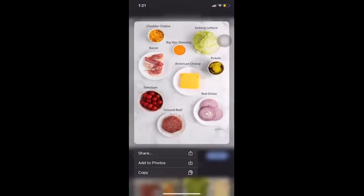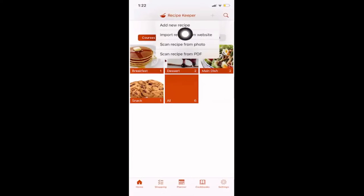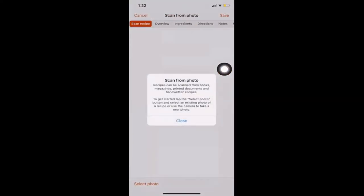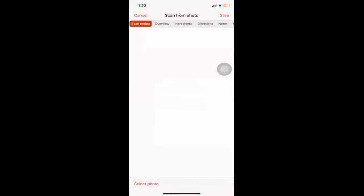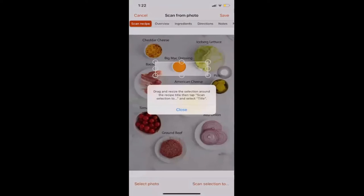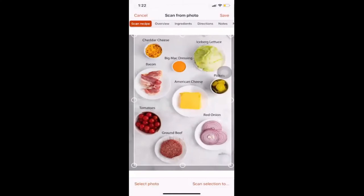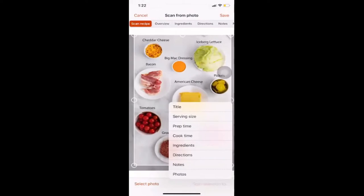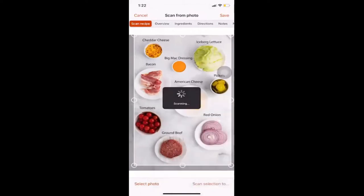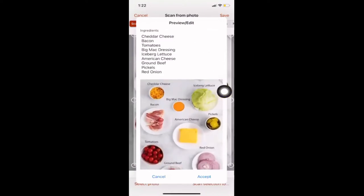I'll switch back into the app and select 'recipe from photo.' It provides instructions you can follow — select the photo, find the one already saved, and resize the box to show all the ingredient names. Then scan the selection. It will auto-detect the title, serving size, prep time, and so on. For this example I'll choose ingredients to scan on its own — you can see what was pulled from the image without having to type it manually, and if something's missing you can enter it in.